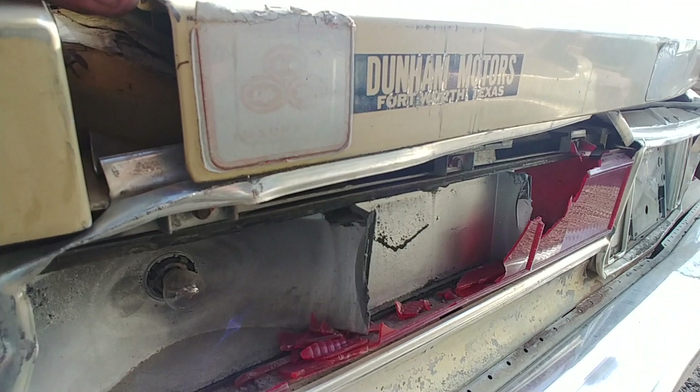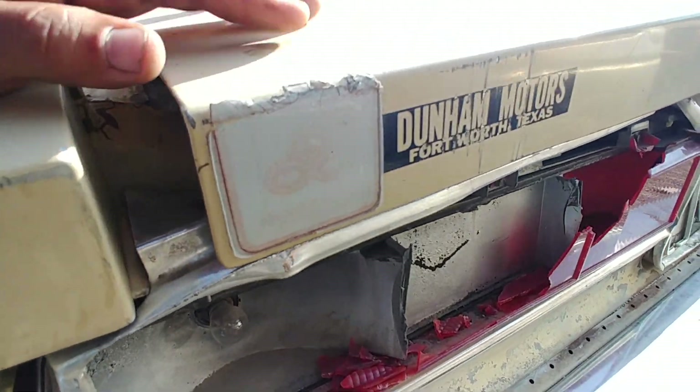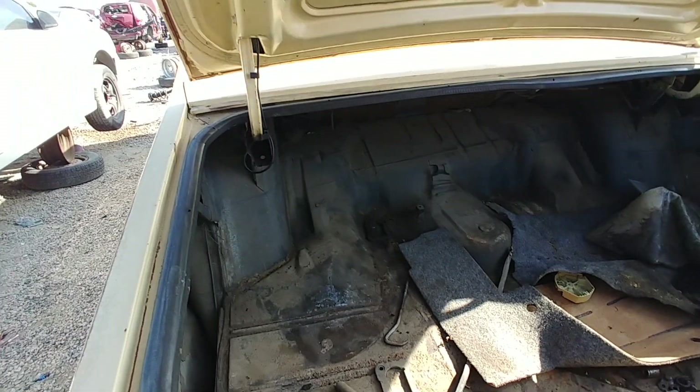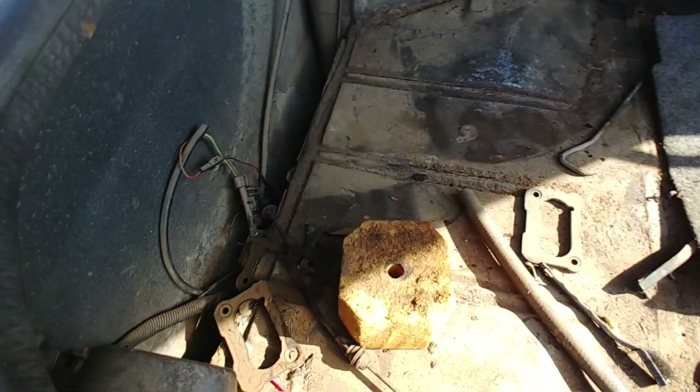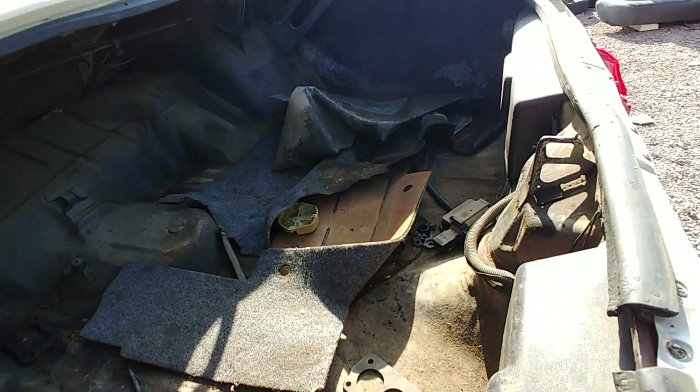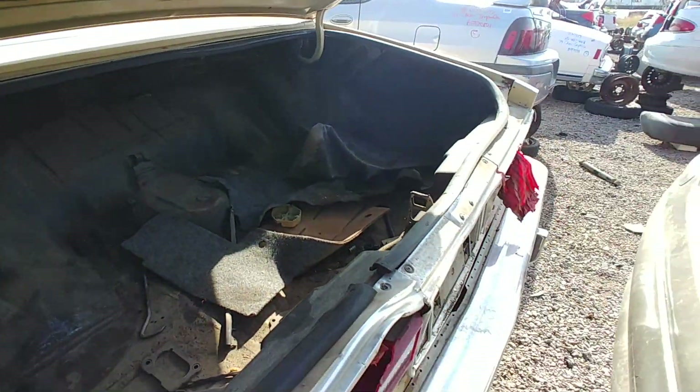This is here — Dunham Motors, Fort Worth. I don't know if that's where it sold originally, that might have been a used car dealer. In the trunk we got nothing, nothing, nothing at all. This thing's heavy.